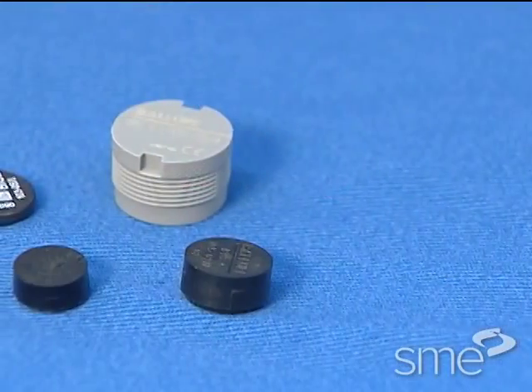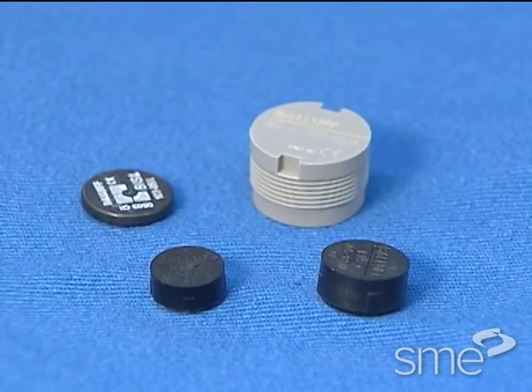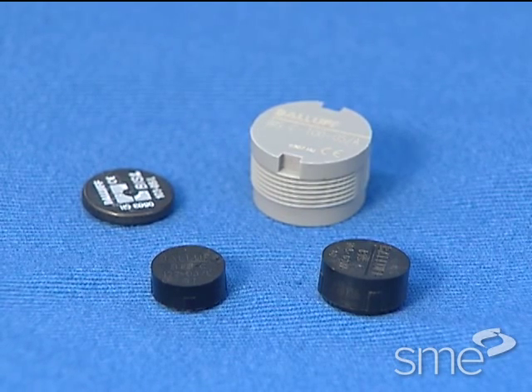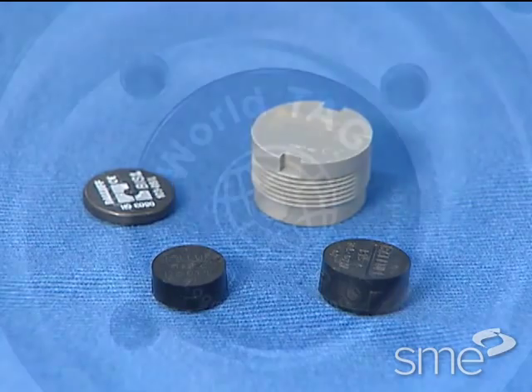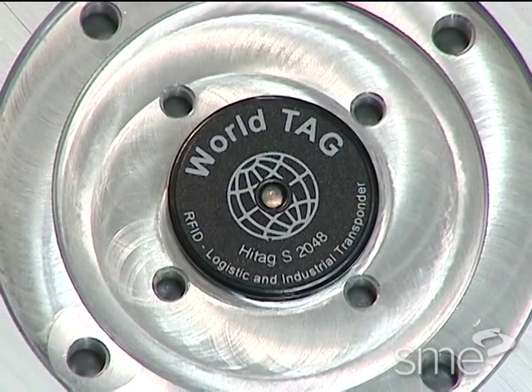The tag is a small radio transceiver that has a minimum of two components: a microchip that holds data and the electronic circuitry required for transceiver functionality, and an antenna used to send and potentially receive radio signals.